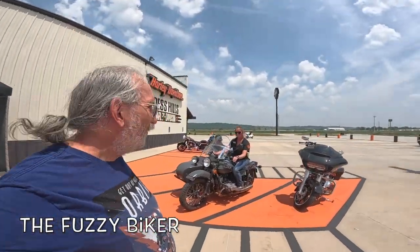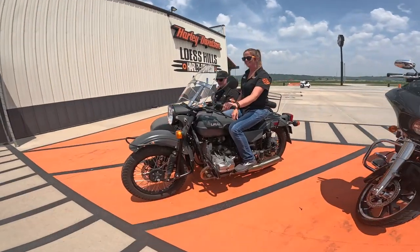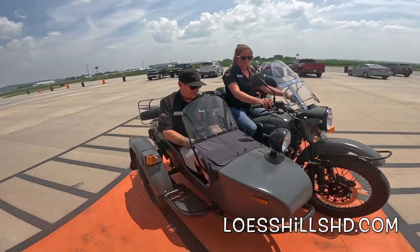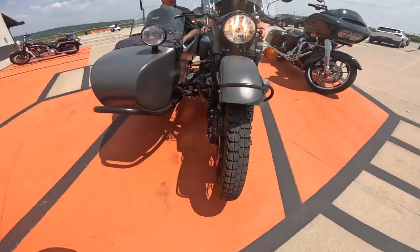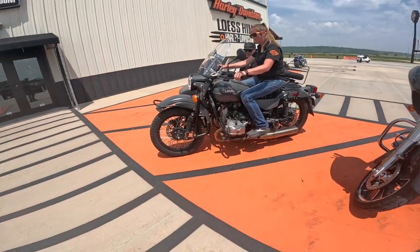Howdy y'all, Fuzzy Biker here at Lust Hills Harley-Davidson — look what they got right there! Angel Tommy in here. Can you make it start? It's a 2017 — oh wow, spotlight! Look at that, Brembo brakes. Nice.